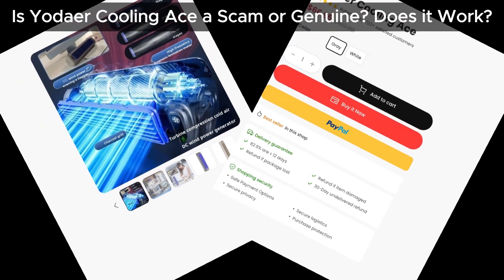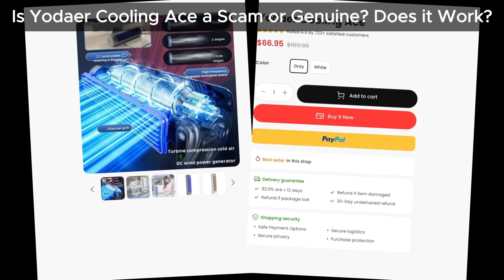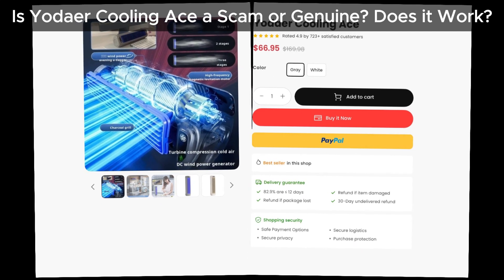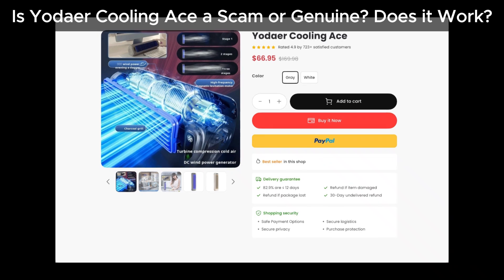Hey everyone, welcome back to our channel. Today we're diving into the question on everyone's mind: Is the Yoder Cooling Ace a scam or the real deal? And more importantly, does it actually work?